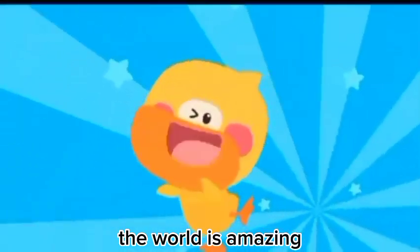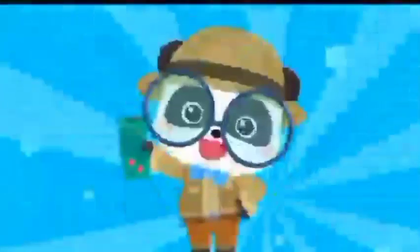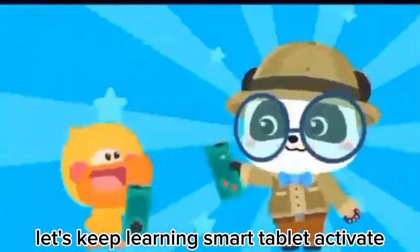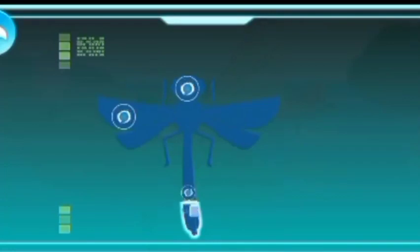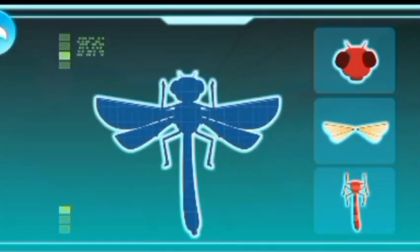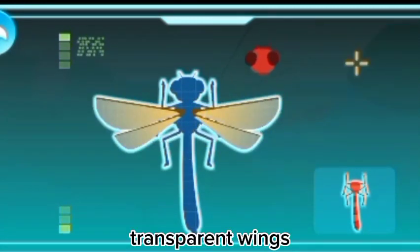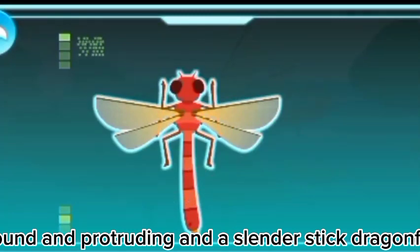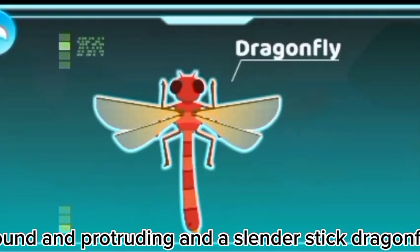Let's learn about the dragonfly! The world is amazing! Let's keep learning! Smart tablet, activate! Transparent wings, round and protruding, and out like a slender stick.